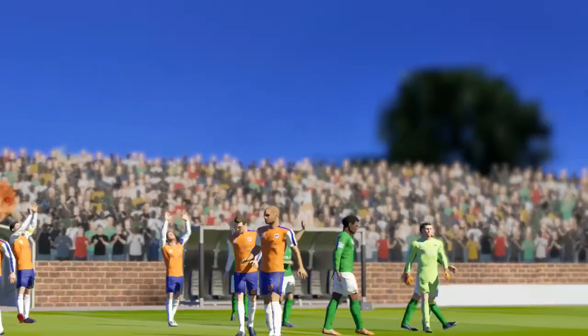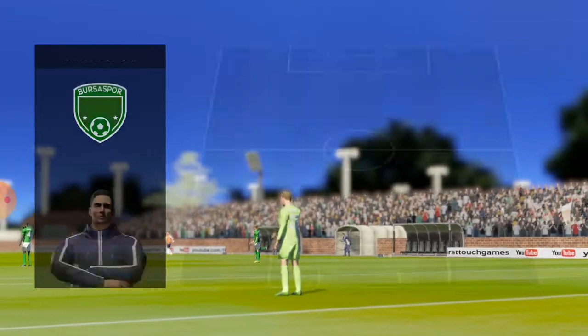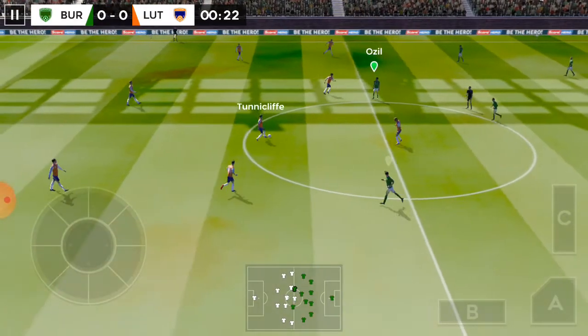The fans will be hoping for an exciting match here today. I've just been handed the team sheets — let's see how they'll line up. The home team has gone with a strong line-up here.